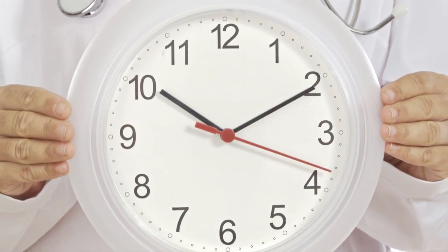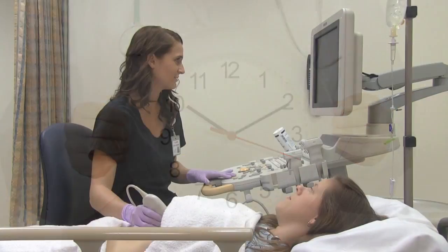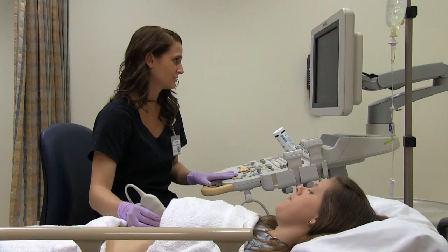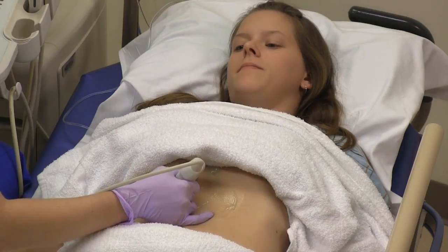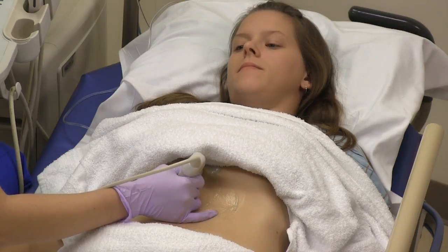In general, ultrasound studies last between 10 and 45 minutes. However, certain vascular exams may take more than an hour. Now that you know more about how ultrasound works and what to expect, we hope you will agree that there is nothing to fear. An ultrasound exam is safe, painless, and most importantly, it's a great diagnostic tool for your doctor.